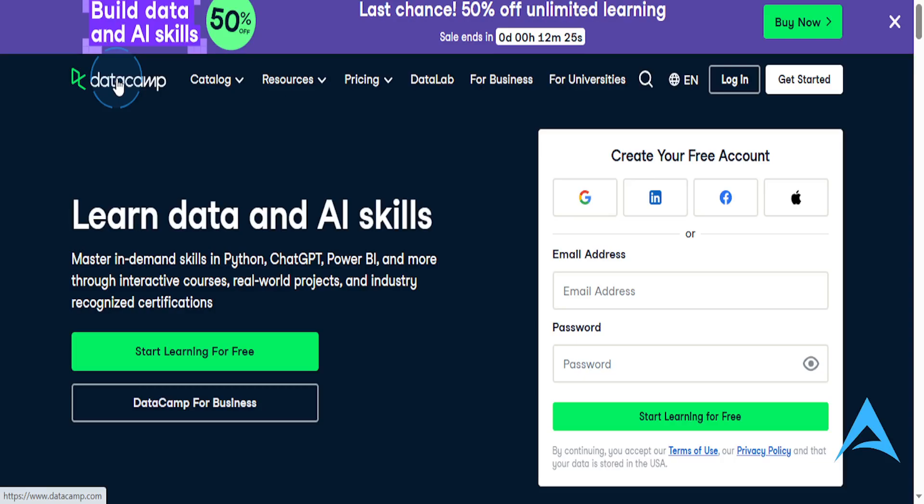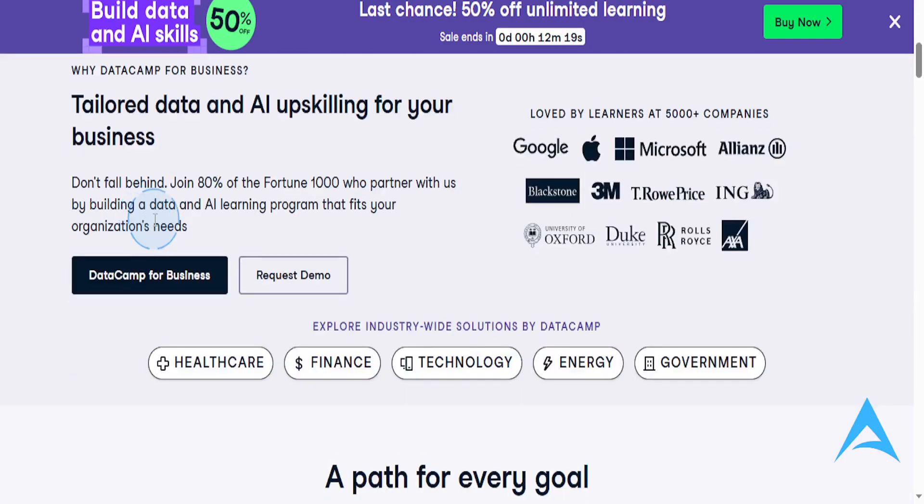I'm going to give you the pros, the cons, and also explain what it's about completely honestly. So let's start with what this is about. It is an online learning platform that is focused on data science, analytics, and AI.